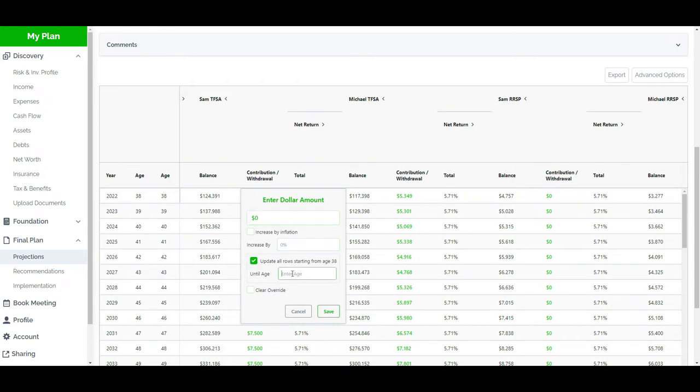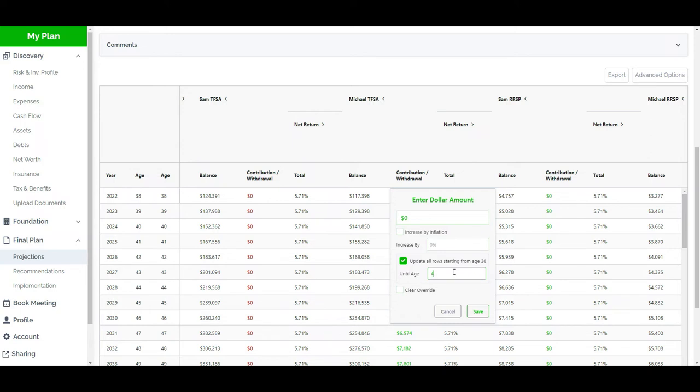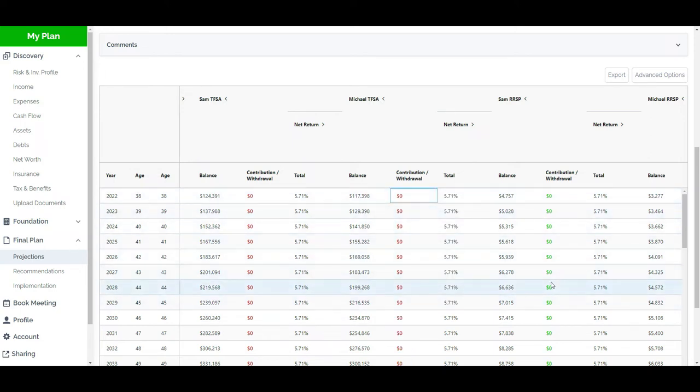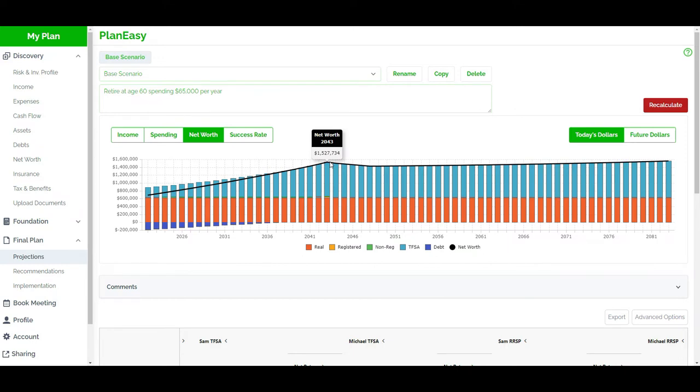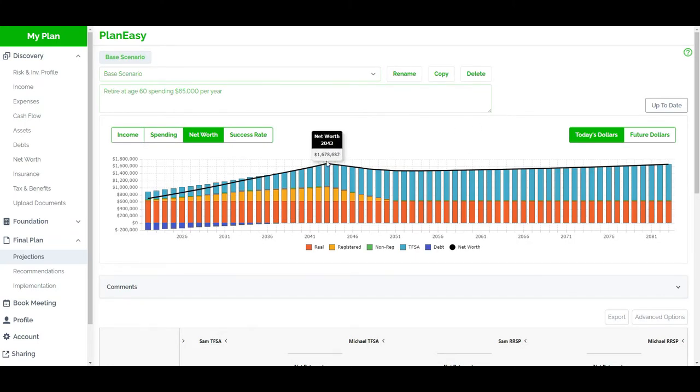We're going to zero out their TFSA contributions until age 49 — when their oldest turns 18 and their Canada Child Benefit starts to decline — for both Sam and Michael. This is going to put the focus onto the RRSP, and the platform will automatically make larger contributions to the RRSP. At the moment their retirement net worth was $1.5 million and end-of-plan net worth was $1.55 million. After recalculating with the switch to RRSPs, we've already increased their net worth at retirement from $1.5 million to almost $1.7 million, and end-of-plan net worth from $1.55 million to $1.66 million — adding $100,000 or more to their final net worth.